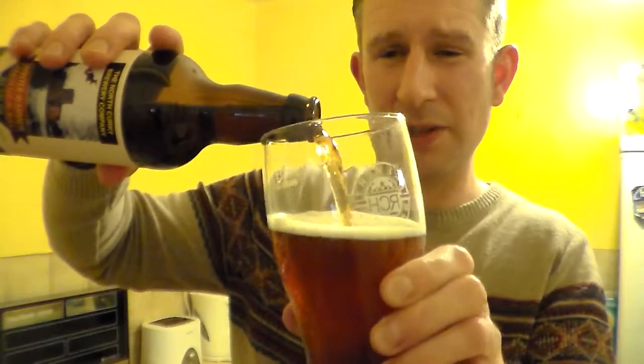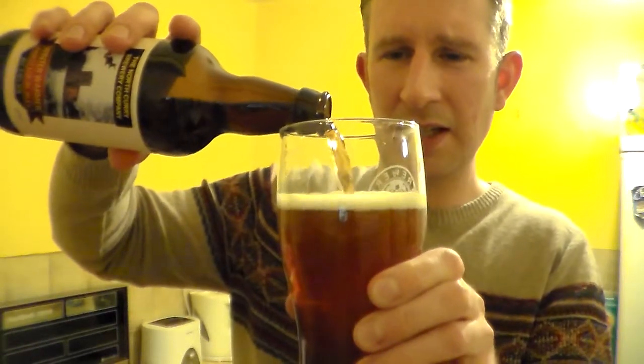They are a very good brewery, they've got some lovely beers and they're just a good sort of regional local brewery and I like that.